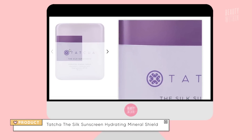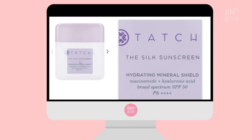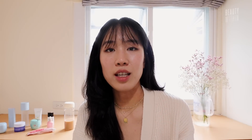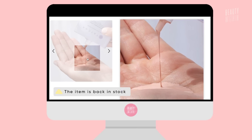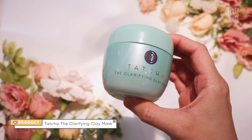Moving on to another sunscreen I really wanted to try — the Tatcha Silkscreen Mineral Broad Spectrum SPF 50 PA++++. Unfortunately, during the Sephora sale this was sold out from the Sephora website and the Tatcha website, and as soon as I left the States it was back in stock. I don't have it with me, but I really, really want to try it. I did, however, get their Clarifying Clay Mask.